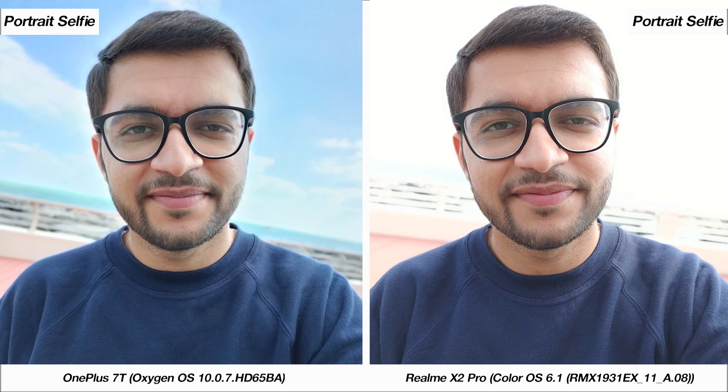Onto the front camera, it's no surprise to see both phones with identical results, but where the 7T excels is with processing during portraits, where it can maintain the background while the X2 Pro blows out the background completely.